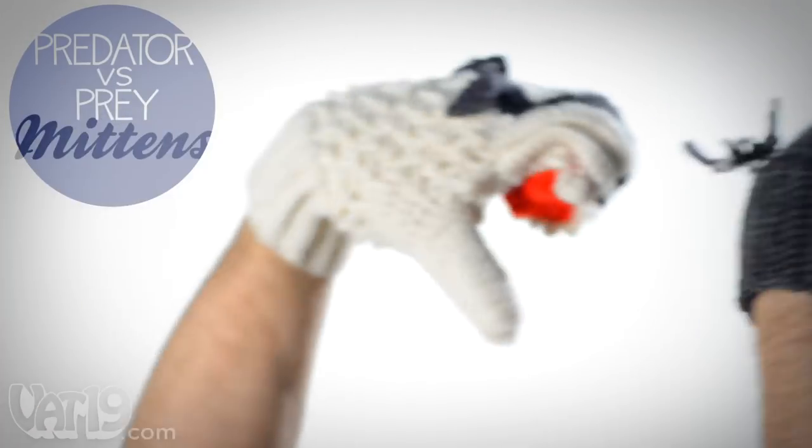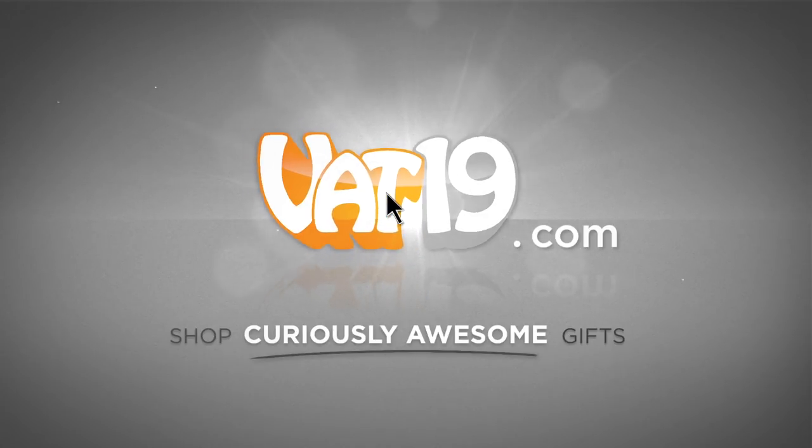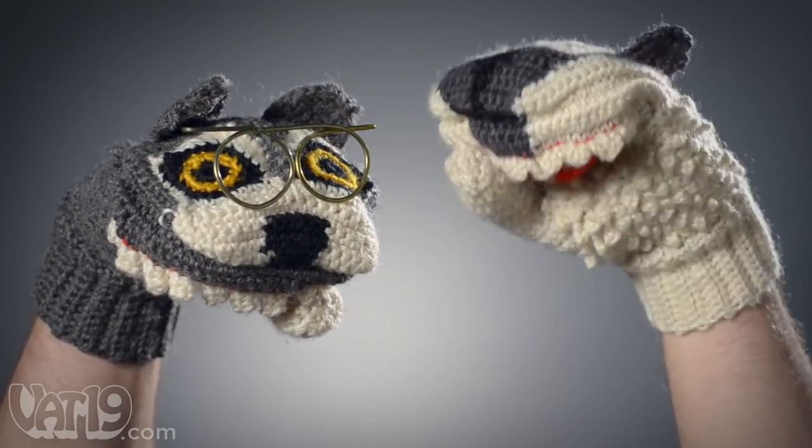Buy them now at Vat19.com. Vat19.com. Mutton? No, mitten.